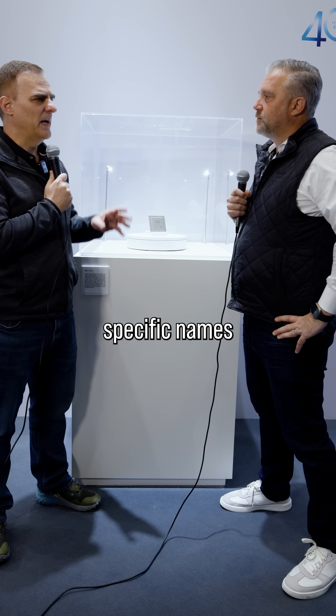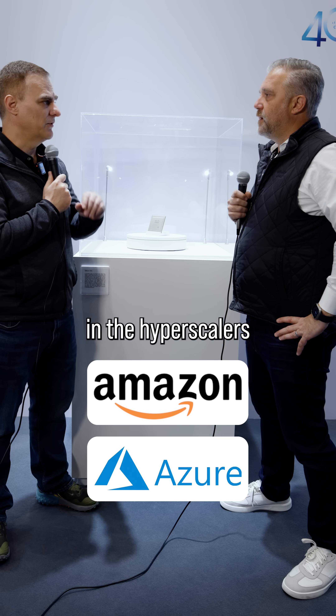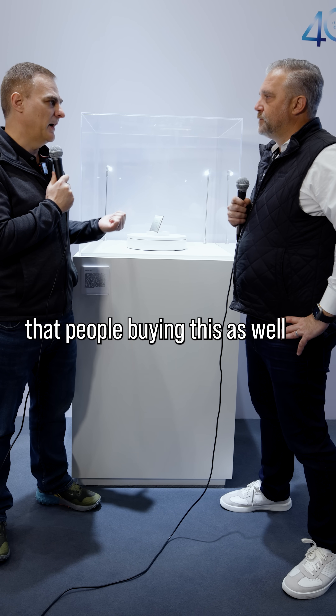Without getting into specific names, I'm assuming it's people like Amazon, Azure, and similar hyperscalers. Exactly — and then in data centers, people are buying this as well.